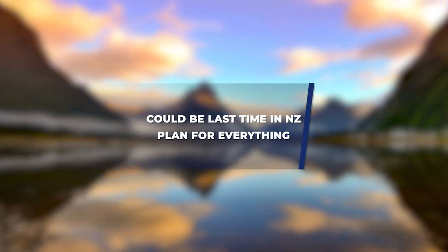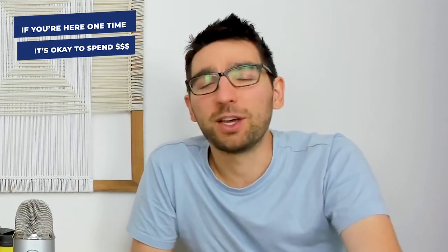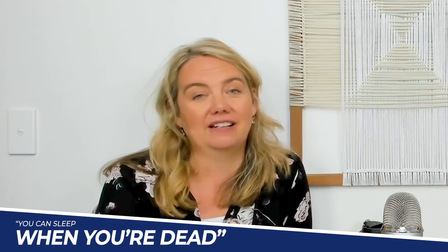This may be your only time in New Zealand, so plan it out and think it through. You can't afford everything you want to do, so you have to pick and choose. But remember: you're probably only going to be in New Zealand once, so it's okay to spend some money. Treat yourself to the couple of things you really want to do. Save money on the easy stuff like making your own food, but treat yourself — it's an absolute luxury to fly across the world for a once-in-a-lifetime experience.